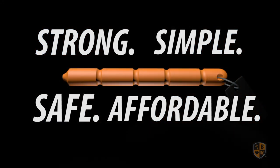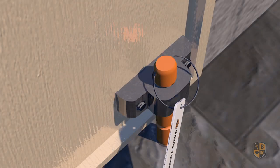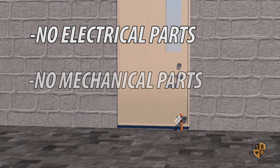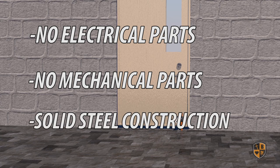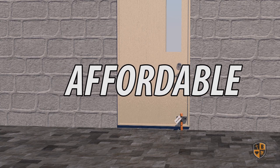BoloStick is a solid steel locking device that provides occupants of a room with a safe, secure environment in an instant. Its solid steel components are capable of resisting more than 4,200 pounds of force — that's more than two tons. It's so simple that it can be deployed in seconds by any person without training. The round peg, round hole philosophy allows for ease of use even under stress. There are no electrical parts to malfunction and no mechanical parts to break. BoloStick is priced at a fraction of the cost of other security locking devices, making it affordable to virtually every budget.